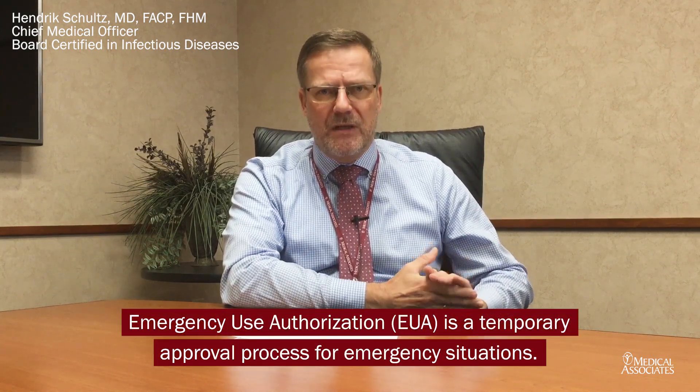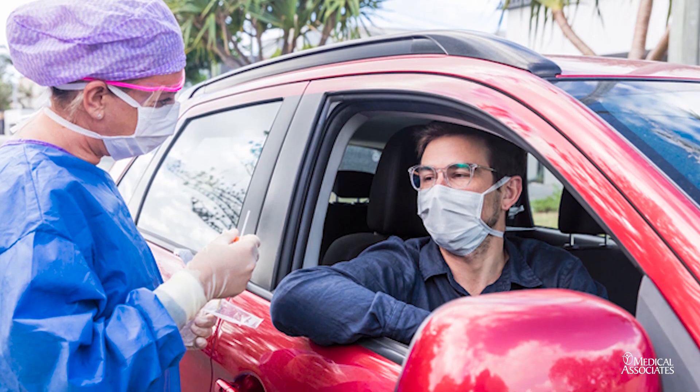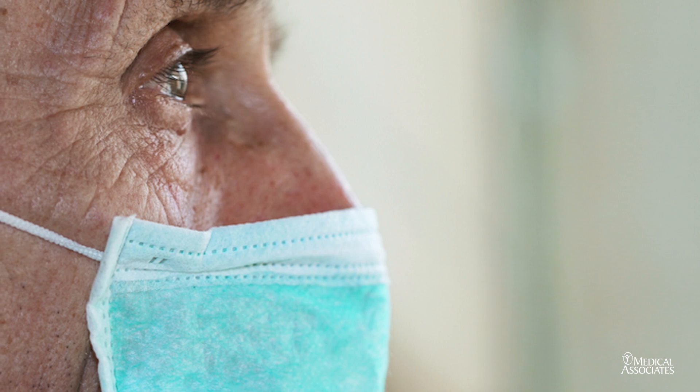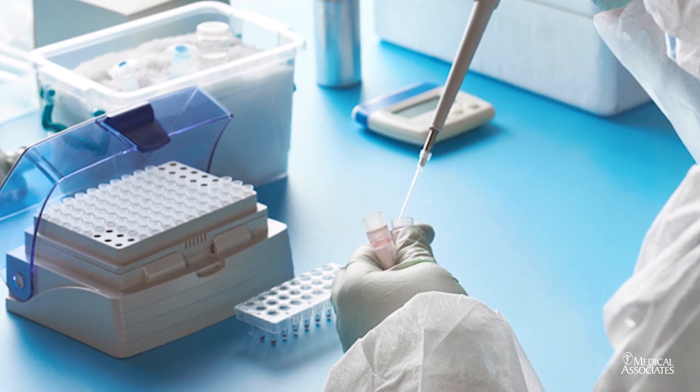The EUA is used in settings where you have an emergent situation — like we have now with the COVID pandemic — where we want to try a drug or vaccine that shows promise and shows no significant safety concerns in the absence of other alternatives. For example, if you have a disease where 50 percent of the people who get it die,